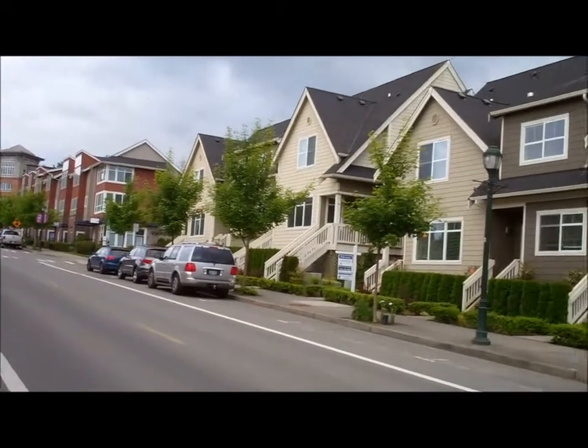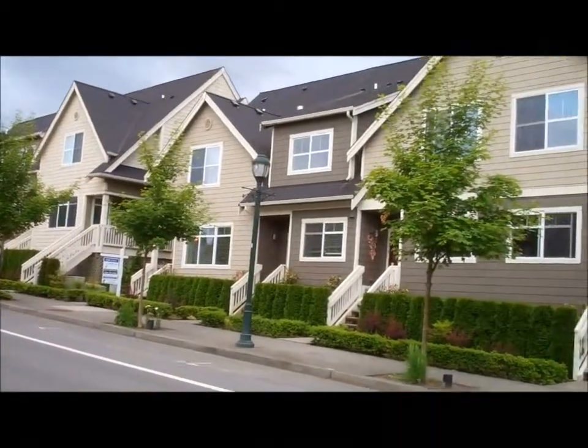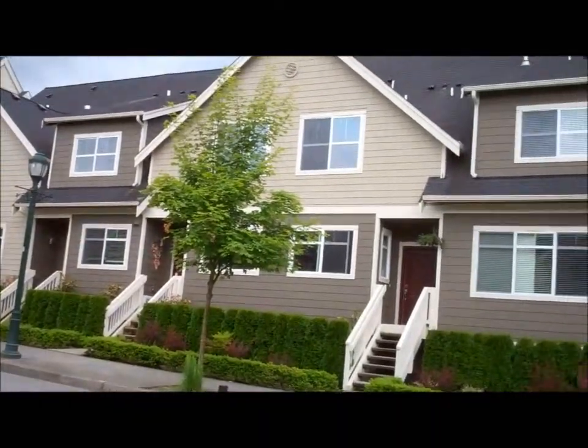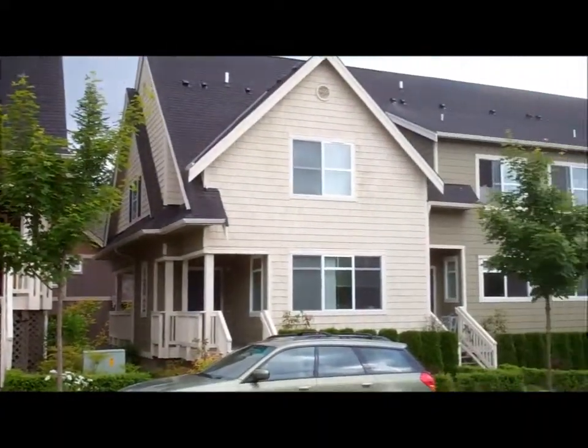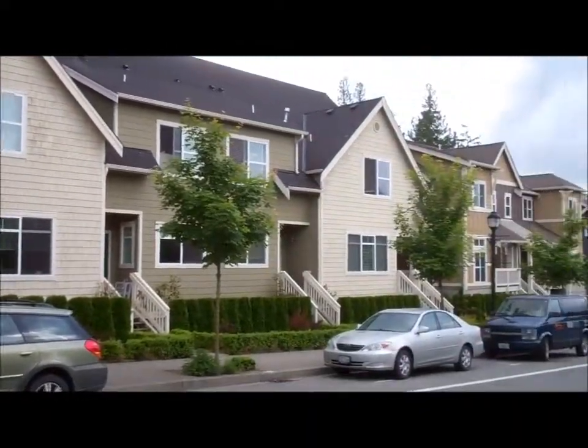In the beautiful area of the Issaquah Highlands are these townhouses. Come on in.